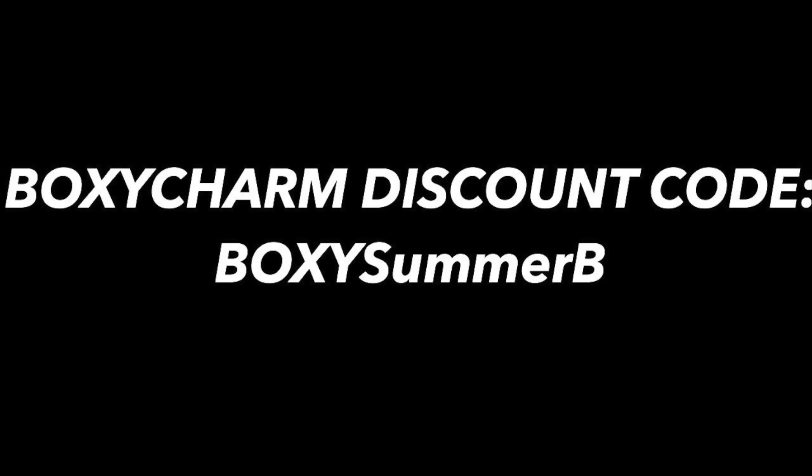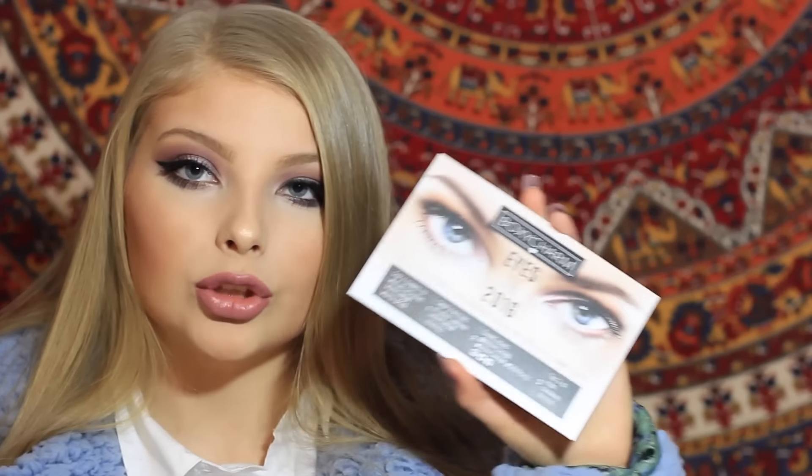Next I'm going to be unboxing BoxyCharm January. You all definitely need to hop on this and subscribe to BoxyCharm. It's the best subscription service I've ever used — way better than Ipsy or Birchbox, and I have a discount code for you guys which I'll have listed on the screen and linked below. It literally comes with four to five full-size products so you're actually getting your money's worth instead of just samples. The theme for this month is Eyes on 2016, so all of the products are for your eyes — and as you can tell I love doing my eye makeup, so this is a perfect theme.